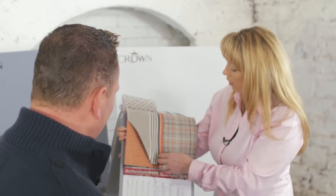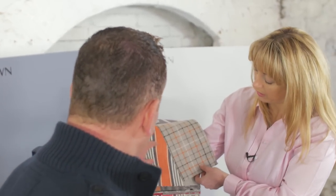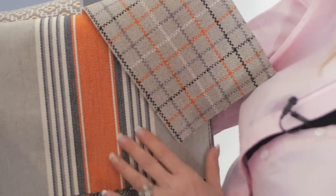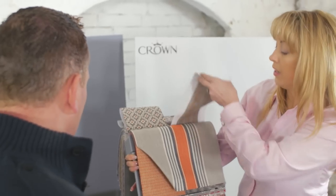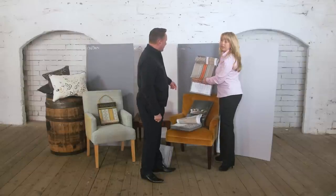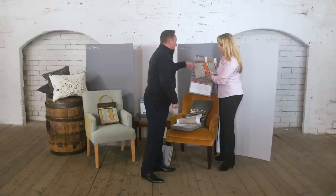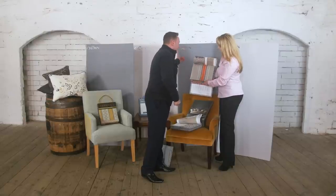Burnt orange is the in colour at the moment — you see it on our clothes, on coats. And look at it here now, isn't that just fab? You can put it onto a chair — use that to the front of your dining chair with the burnt orange to the back. It sits beautifully against the colours. And I love the fact again that we're not trying to match it up too much — it's a slightly cooler grey with a slightly bluer grey.